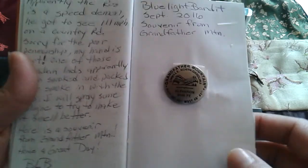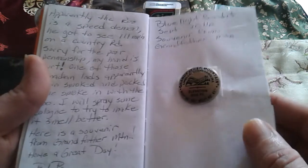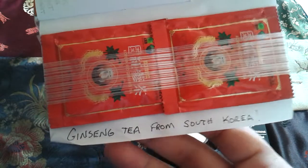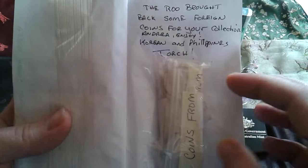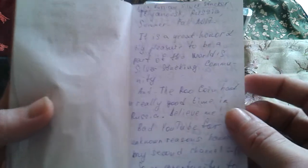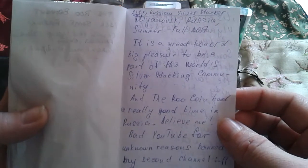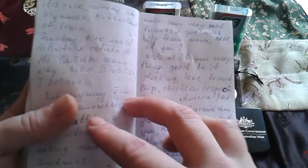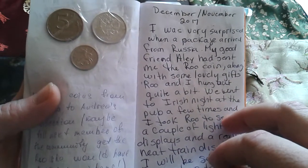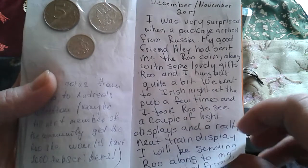I'll flip right through it — there are some nice souvenirs, some nice tea from South Korea, and some coins as a memory and a gift. Alex from Russia — the Roo has spent some time in Russia as well.